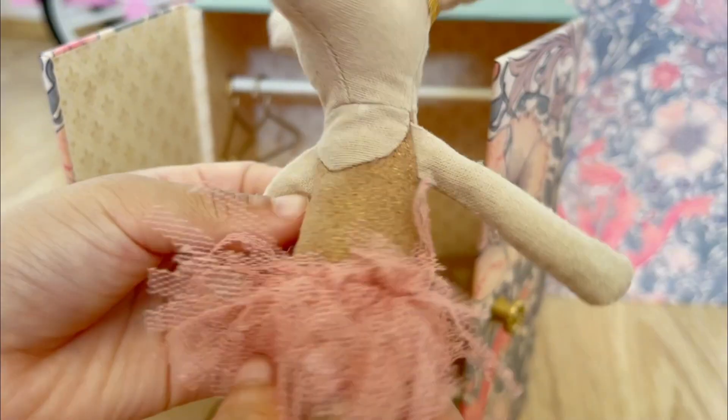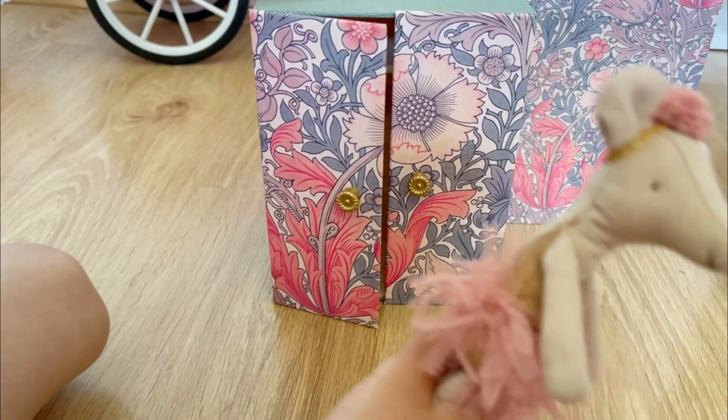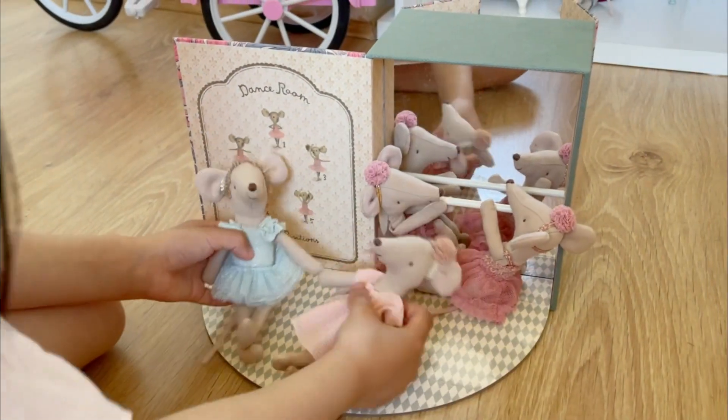Is she cute? So cute. I like her outfit. So let's go put her at the studio — it looks so cute.